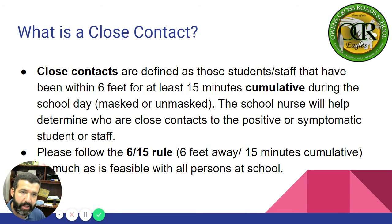What is a close contact? Close contacts are defined as those students and staff that have been within six feet for at least 15 minutes cumulative during the school day — masked or unmasked, it doesn't matter. The school nurse will help determine who are close contacts to the positive or symptomatic student or staff member. Please follow the 6-15 rule as much as feasible with all persons at school.